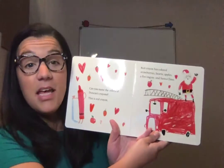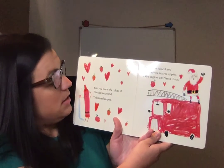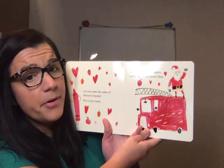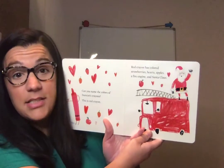So let's see. Can you name the colors of crayon Duncan's crayons? This is red crayon. Red crayon has colored strawberries, hearts, apples, a fire engine, and Santa Claus.